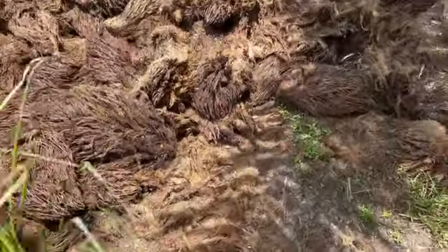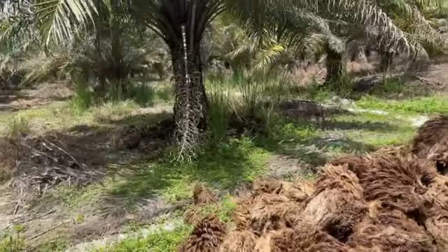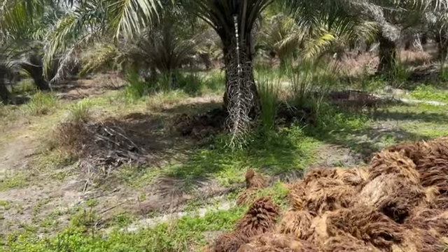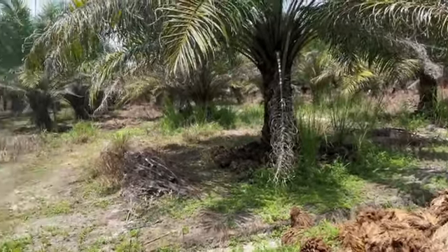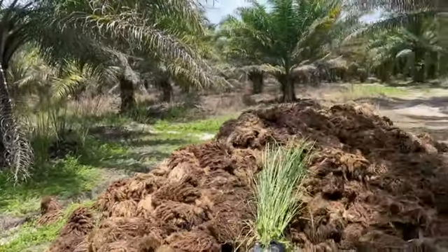By our technology, we can turn the EFB into organic, rich black fertilizer, because of the microbes and the vermi biotechnology working under the tree. No one else can do that, and we are very excited and very committed.